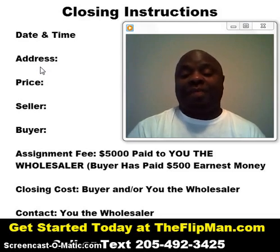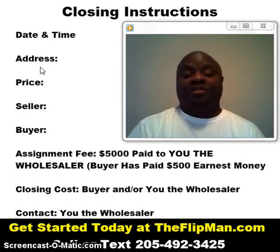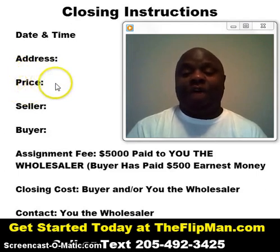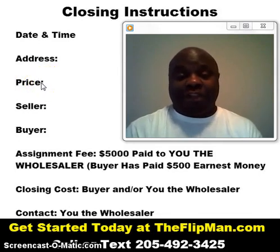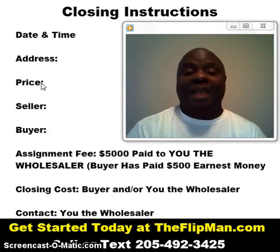You want to include the price of the property. The price is not the price that you negotiated with your buyer, but the price that you negotiated with your seller. The reason you do it that way is that you don't want to market an assignment fee to your buyers — because you don't want them negotiating the assignment fee, you want them negotiating a price. They don't know what you have the contract for with the seller, and that gives you a lot of flexibility to maximize your profit potential on each deal.